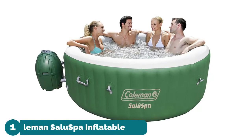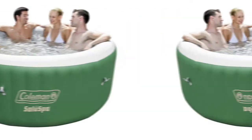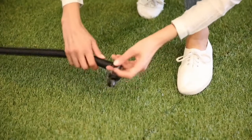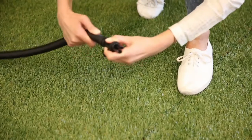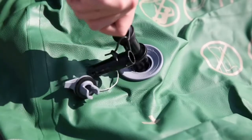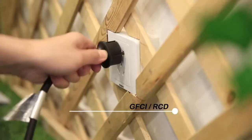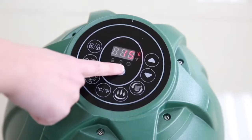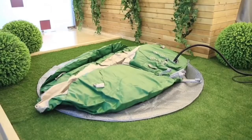Number one: Coleman SaluSpa Inflatable Hot Tub. Nothing beats the feeling of sinking into a warm bubbling jacuzzi after a long hard day. Jets project bubbles to massage your back, neck, and shoulders. The digital control panel lets you dictate the water temperature and pressure of the jets. A power-saving timer can even automate the temperature of the spa up to 72 hours prior, to save energy and money.